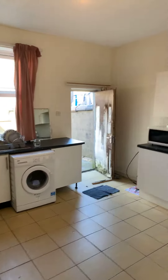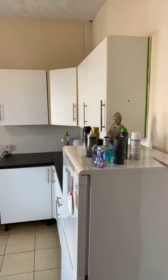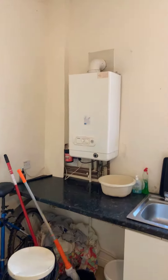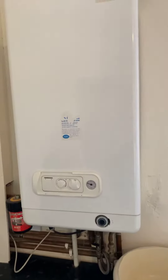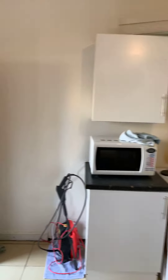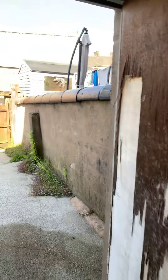Large kitchen diner to the rear, which also houses the boiler and has access to the backyard.